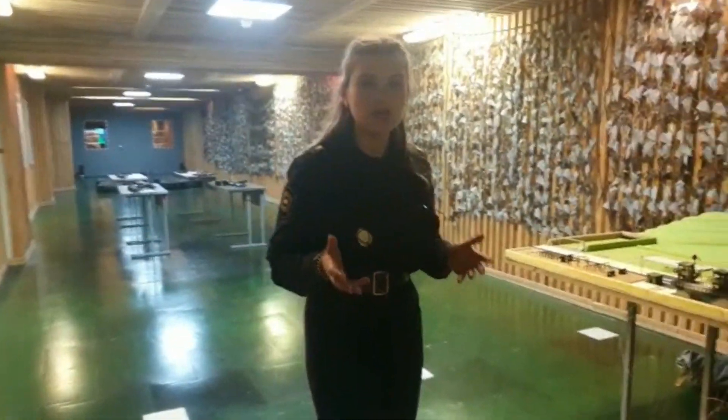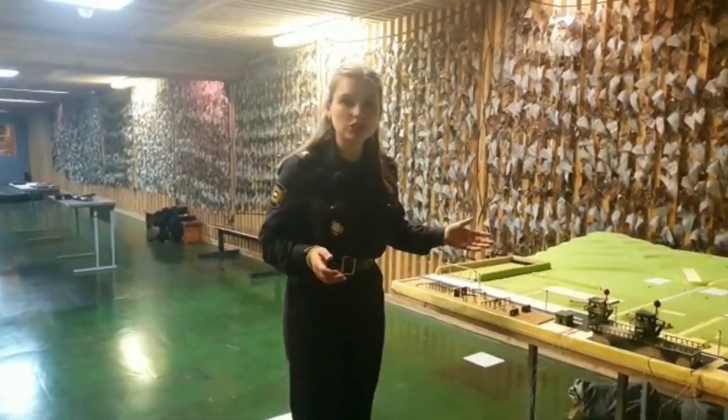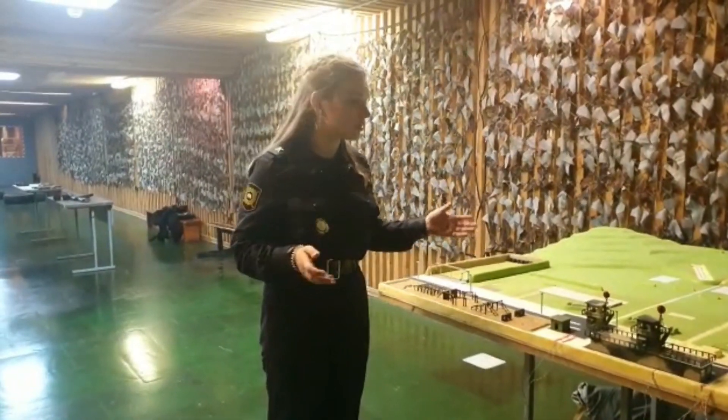Now you can see the most favorite place of all cadets, where we hone our firearm skills, where every cadet feels like a real police officer. Focus your attention, please, on an almost-finished model of a combined-arm shooting range.